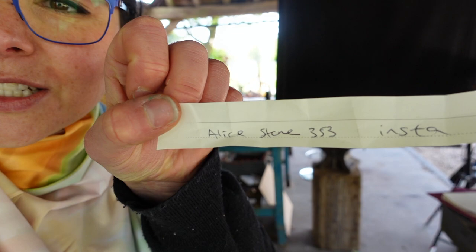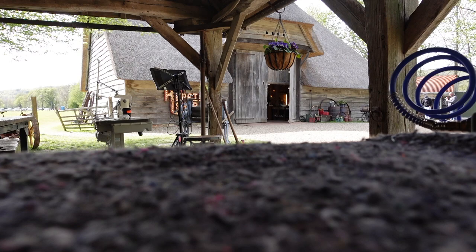The scarf giveaway almost was a disaster because I left my scarf in the flipping car and Steve very kindly got it. So we're done. Alice Stone — she was the winner. We did the live, it lasted seven minutes. And that is what it looks like when I give a scarf away. The next one's at 30,000.